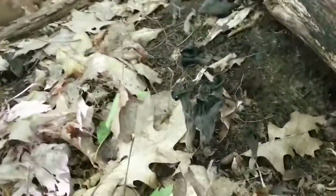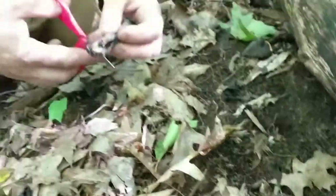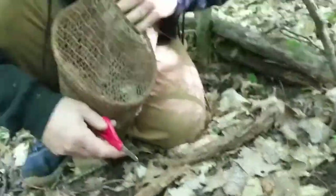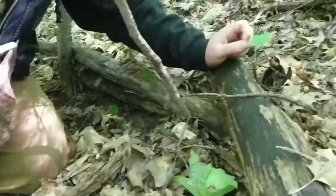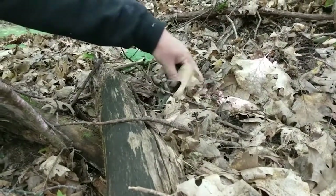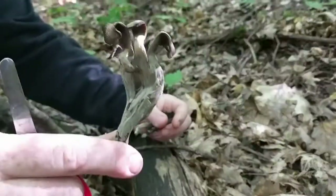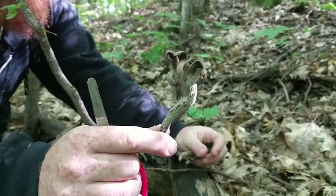These are incredibly hard to spot, and today we've been finding them in these beautiful flushes. You really got to work for these, and that's why I like them. We can obviously see some sticking out, but some of the best ones are still hidden under the leaves — and this is just a perfect specimen.